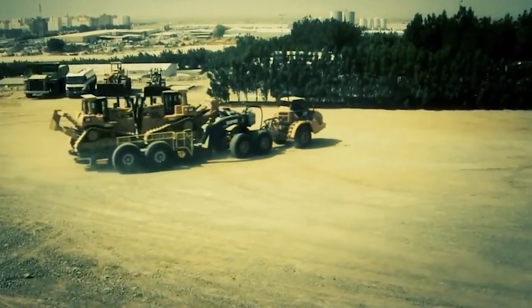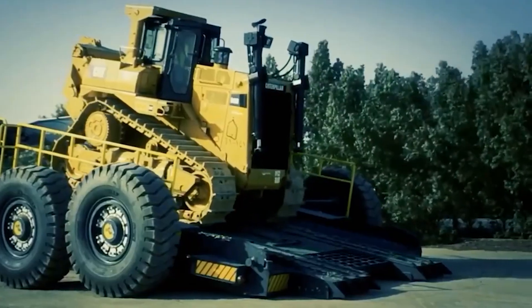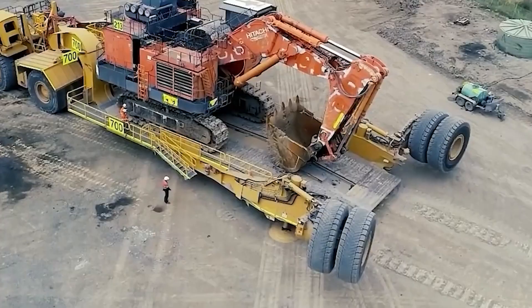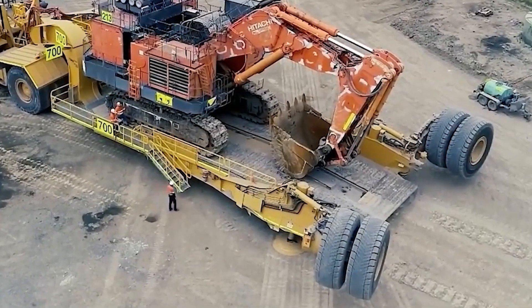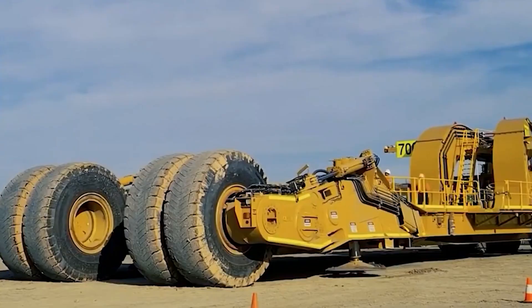The Belaz 75710 can carry a 450-ton load and is powered by two 16-cylinder turbocharged engines capable of delivering 24 times more torque than the average F1 racing car. The chassis is as long as two double-decker buses, and the truck has eight four-meter-high wheels to keep it off the ground.